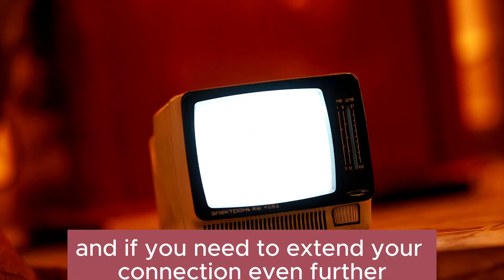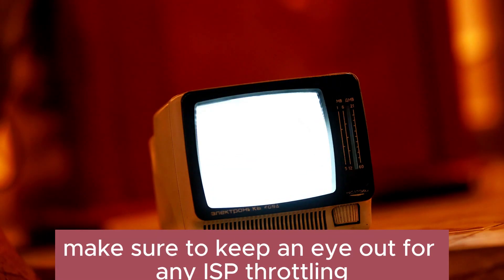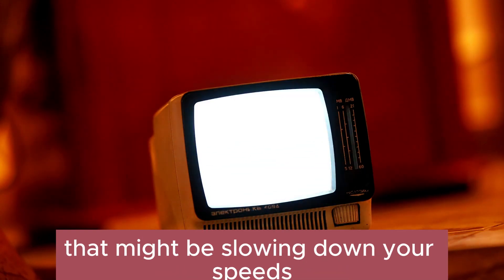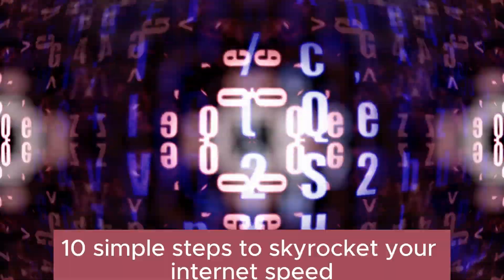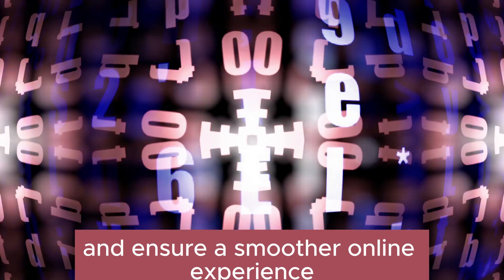Don't forget to declutter your network by disconnecting any unused devices. And if you need to extend your connection even further, powerline networking kits can be a game-changer. If all else fails, make sure to keep an eye out for any ISP throttling that might be slowing down your speeds. There you have it, folks: 10 Simple Steps to Skyrocket Your Internet Speed and Ensure a Smoother Online Experience.